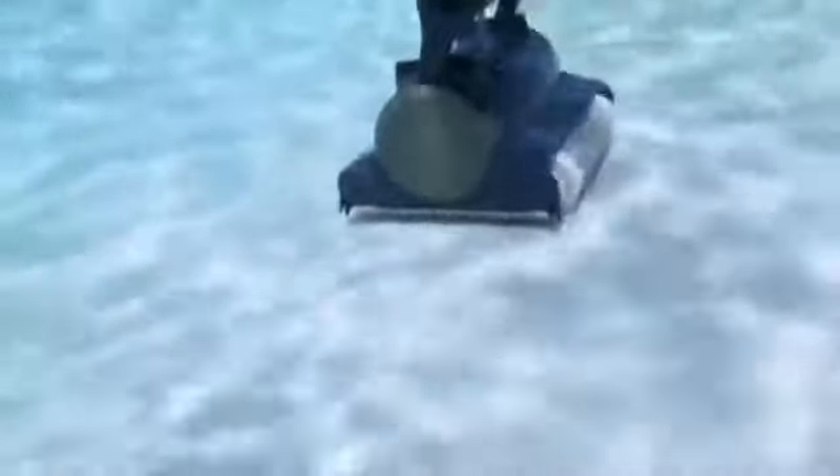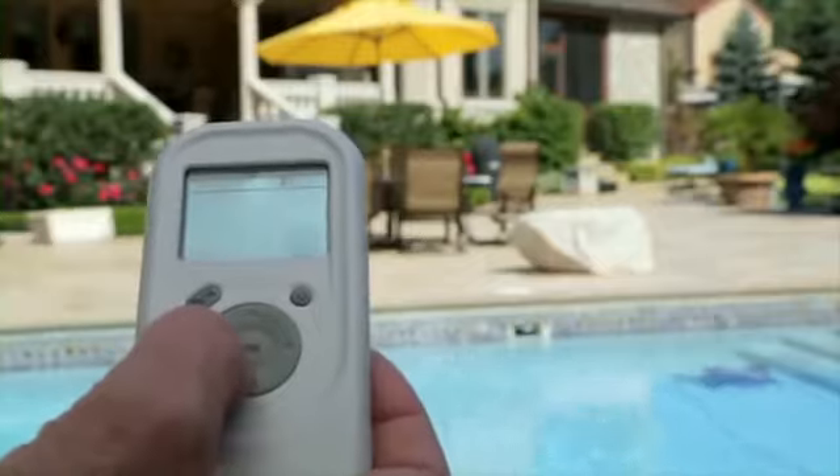The Prowler 830 takes robotic cleaning one step further, allowing you to schedule cleanings even while you're away. Featuring a wireless remote, it lets you change the cleaning program and override automatic cleaning modes for spot cleanups.